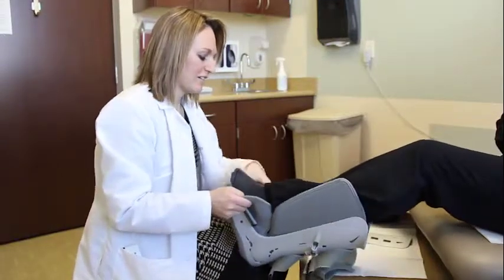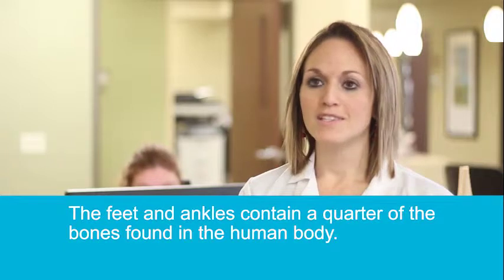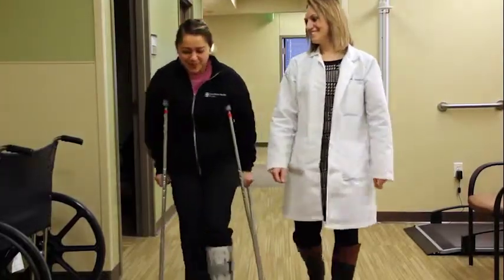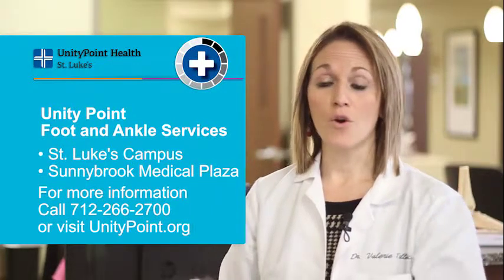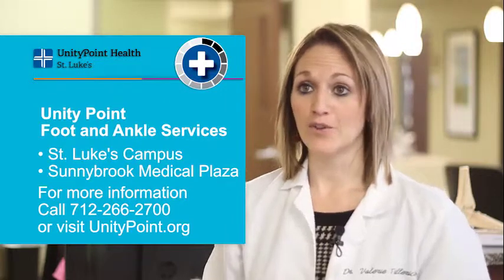What about the orthotics that you can buy in store? They may help you very minimally. Typically what we see is that they still provide inadequate support for your foot. We assess those inserts and even maybe provide you with better over-the-counter inserts or send you to get custom inserts specifically for your feet.